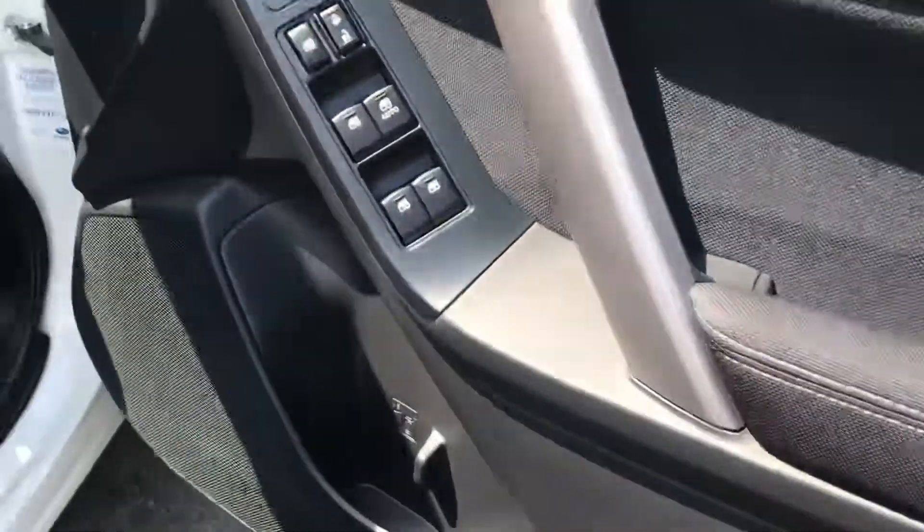You can see the condition of the interior is fantastic. The seats are great — no stains or marks on them. The odometer is right on the button at 56,000 k's.